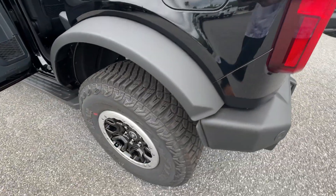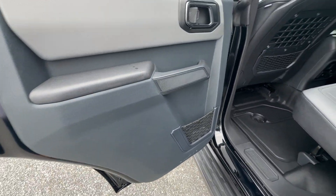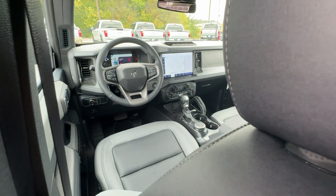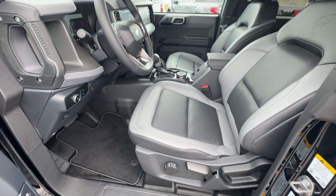Apple CarPlay and or Android Auto. Keyless Entry. Navigation System. Satellite Radio. Heated Mirrors. Backup Camera. Fog Lamps. Remote Engine Start. Heated Front Seat. Steering Wheel Audio Controls.